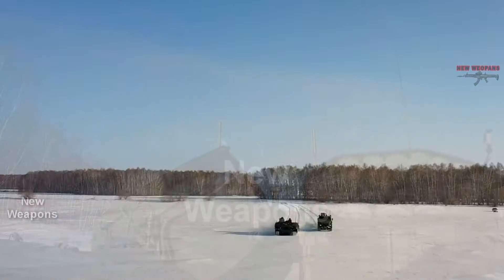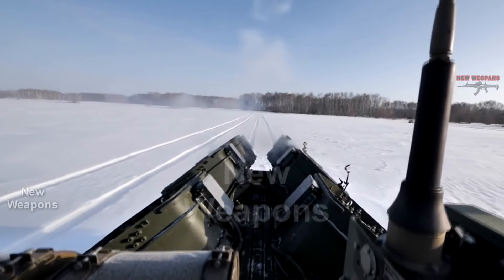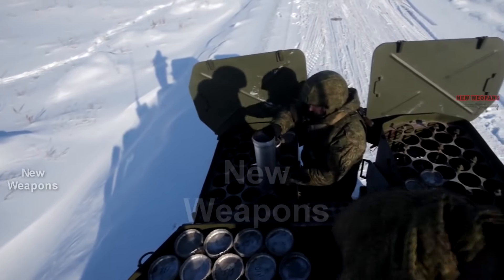The UMP Klesch, built on the chassis of the T-72 tank, is equipped with 9 launchers that can hold a total of 270 mine casings. One vehicle is capable of laying 1,080 POM-2 anti-personnel mines or 270 PTM-4 anti-tank mines.